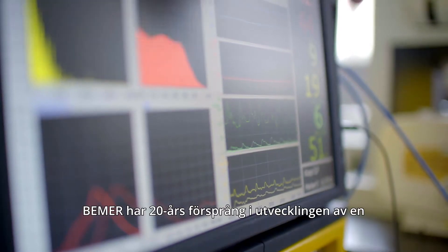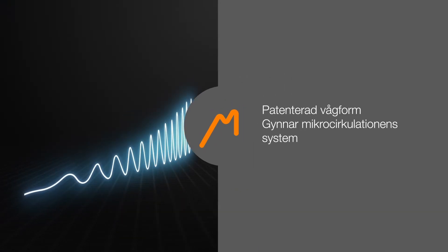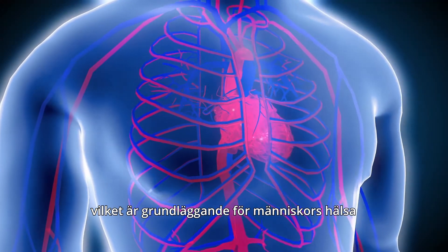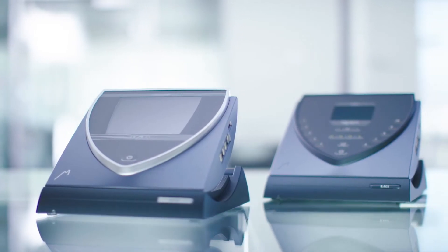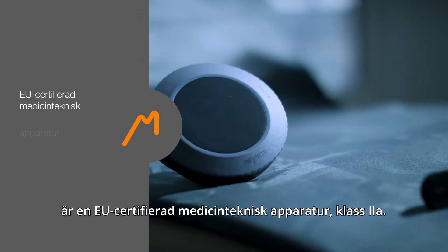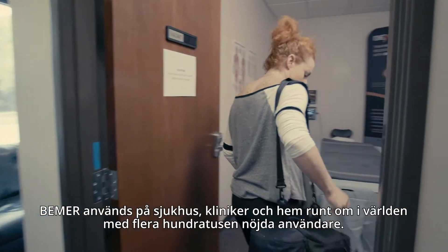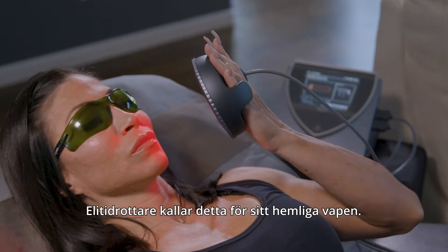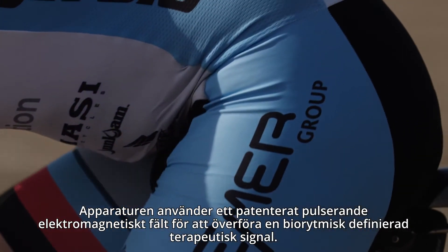Beamer has a 20-year head start in the development of a patented wave signal that benefits the microcirculatory system, which is the cornerstone of human health. Beamer is a device designed specifically to target the microcirculatory system. This revolutionary product holds multiple patents and published medical papers, and is an EU-approved Class 2A consumer medical device used in hospitals, clinics and homes around the world, with several hundred thousand satisfied users. Even top-level athletes are calling it their secret weapon.